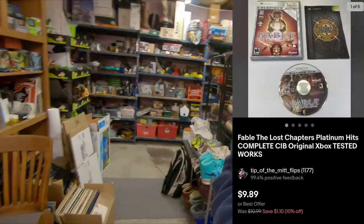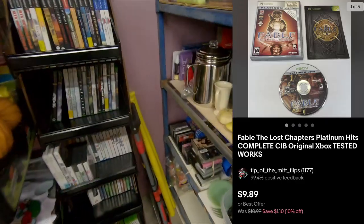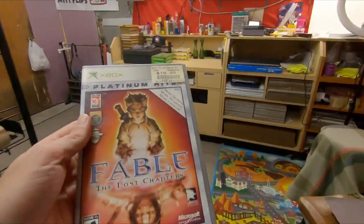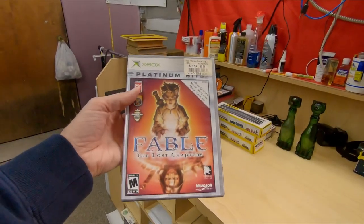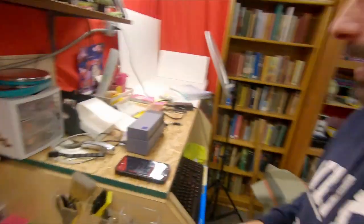Next thing going out is Fable: The Lost Chapters for Xbox. Not this one specifically, but I think it was Fable 2 or whatever the second one was called — I played a bunch of that. For that game, $9.89 free shipping.